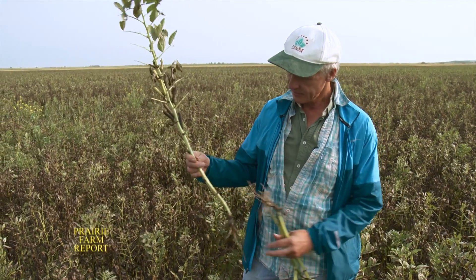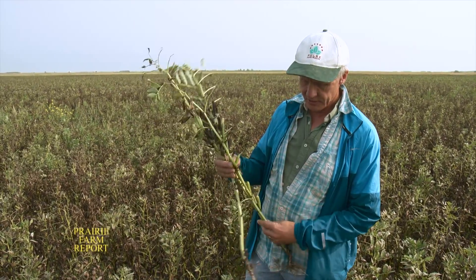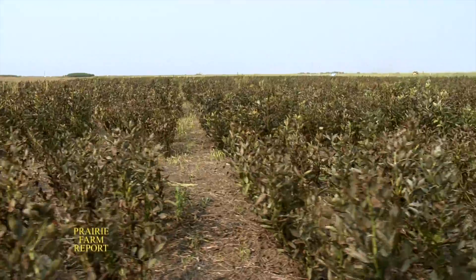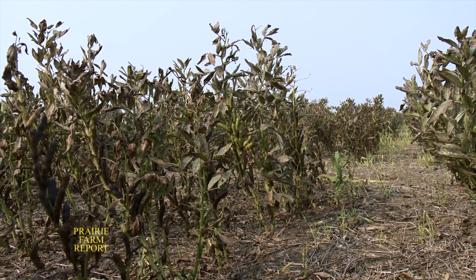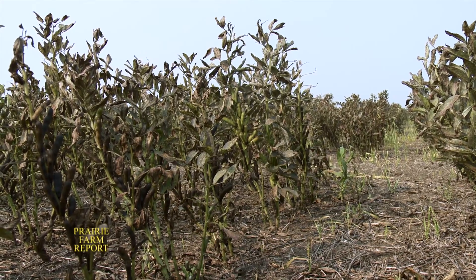The crop stands up — you can see how it's structured here. Typically, if you get faba beans off to a reasonable start, and this is about an average height crop, you can even leave some stubble and trap some snow. That's a unique feature. Most of our other pulse crops are getting kind of flat by the time you're picking them up in some years.